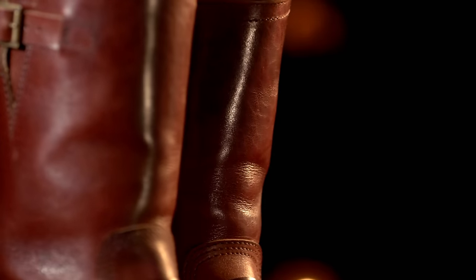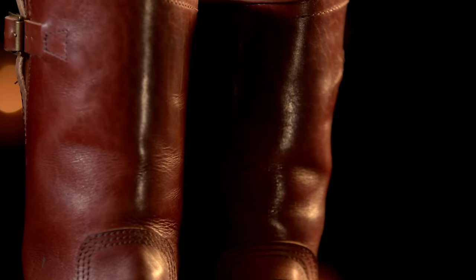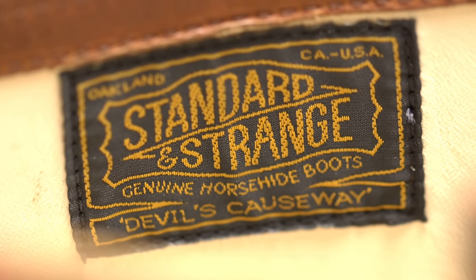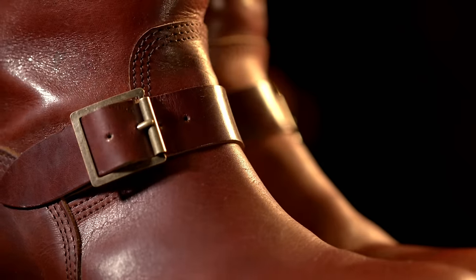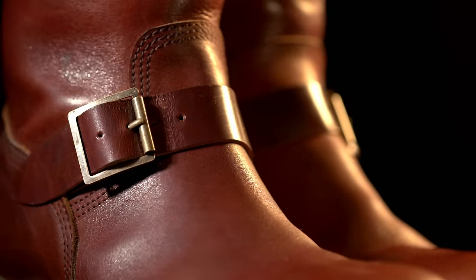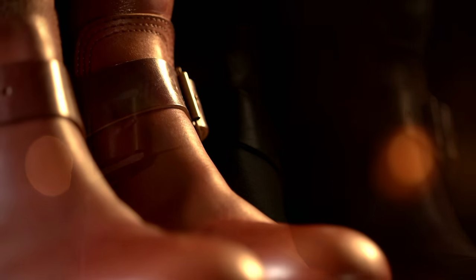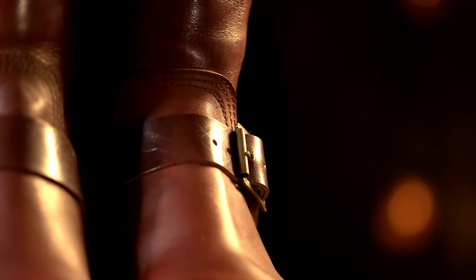Horsehide is a lot different than bovine leather — horsehide can have natural scars and marks because it's an animal that lives outside, so you're going to get some of those natural variations. Some people really like that, but a lot of the American audience doesn't. So they only fulfilled about 40%, even from people who bought them beforehand, making them even more limited. I'm sure a lot of those people were very disappointed when they weren't able to get their boots.